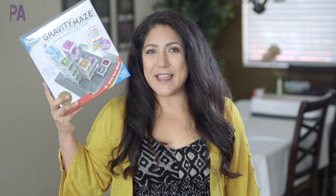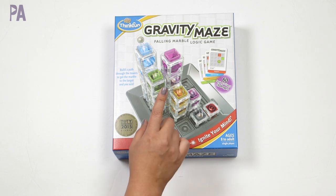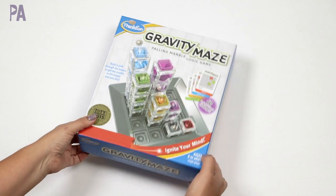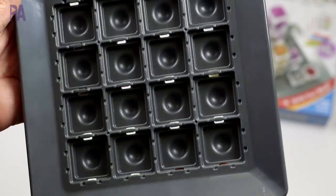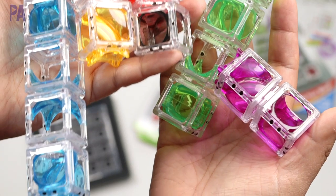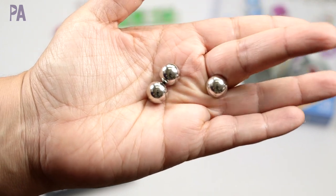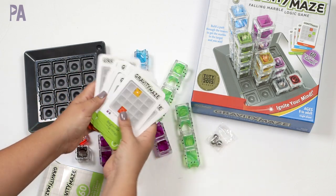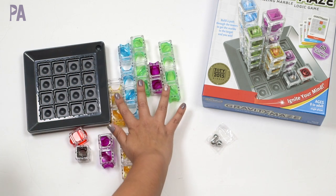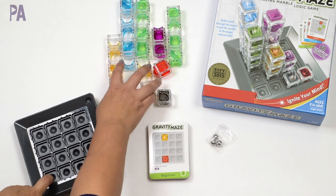Next up we have Gravity Maze — I know you're all going to like this one. It's all about marbles and mazes, and if your kids are like mine, they like both of those things. This one's for ages eight and up, and the goal is to build a path through towers to get your marble to the target. Inside the box we have our base, nine towers including the target tower, three marbles, and 60 challenge cards. The levels are beginner, intermediate, advanced, and expert. What we're working on here is visual perception, planning skills, reasoning, trial and error, and all that good logic.